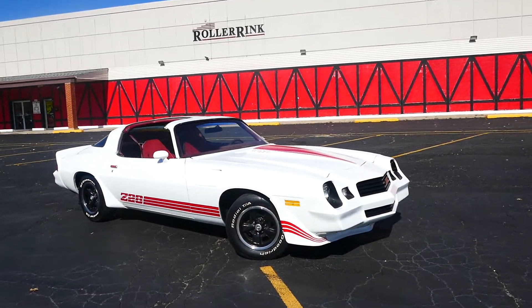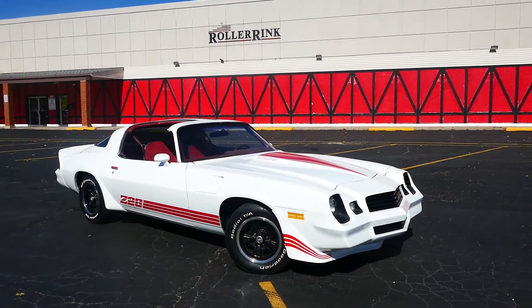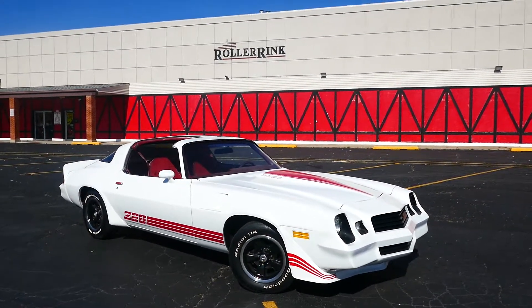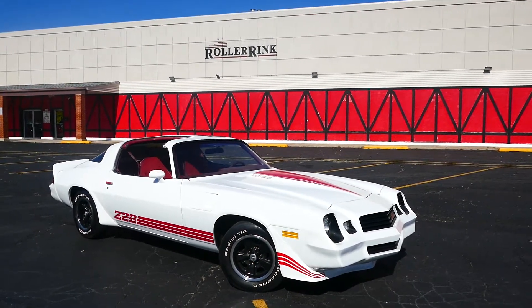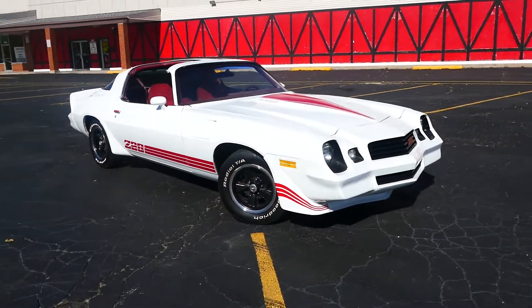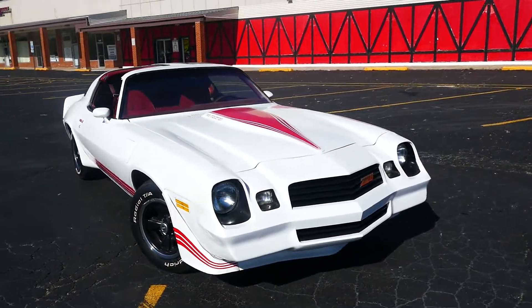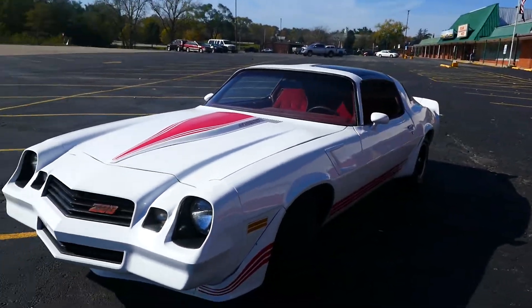Here we have an affordable 1980 Chevrolet Camaro. It's got T-tops, a 350 engine, power steering, power brakes, automatic transmission, nice wheels, newer paint, and the red Z28 accents really look nice on this car.